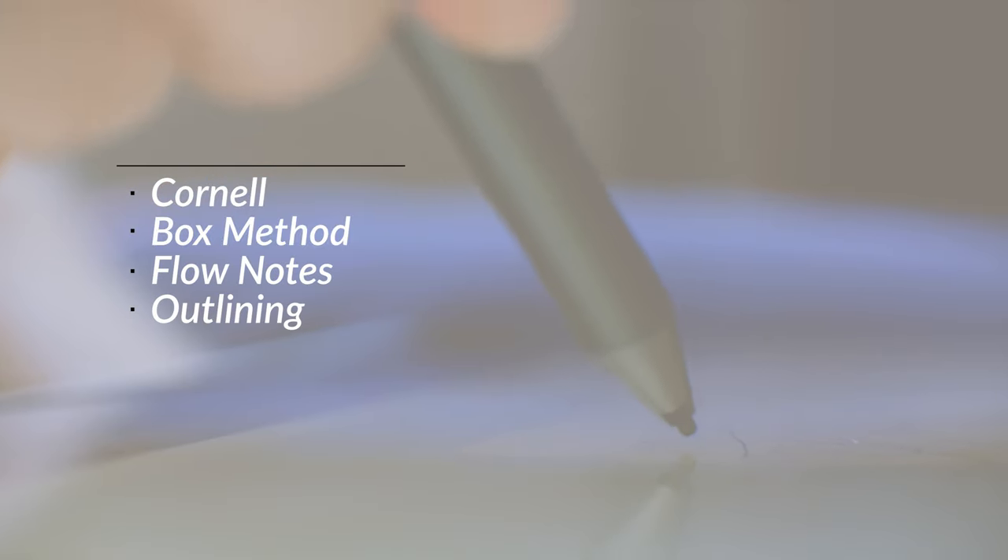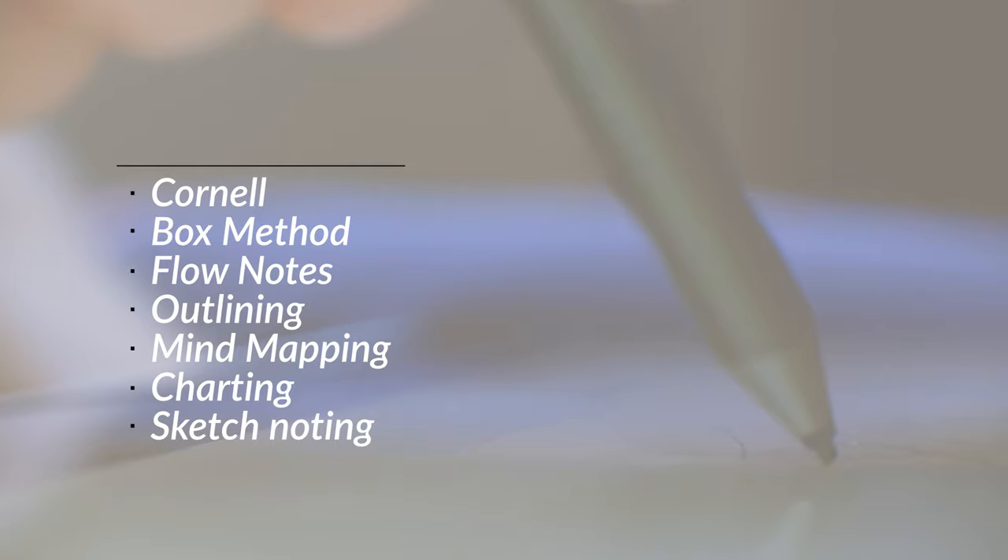There are many note-taking methods and systems that you can find online and learn about. For example, there's Cornell, Box Method, Flow Notes, Outlining, Mind Mapping, Charting, and Sketchnoting, to name just a few. Whatever note-taking method you use, bear in mind that note-taking is a visual and spatial process. Taking notes on a device like Surface can really enhance the strength of visual and spatial connections to your notes. Personally, my method varies between an outlining style and a free-flow mind mapping style.